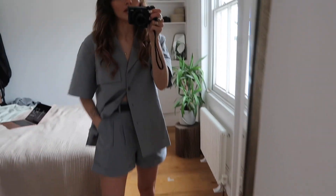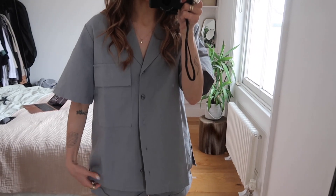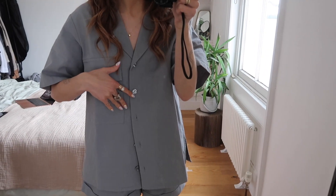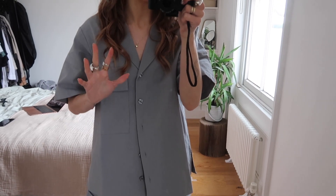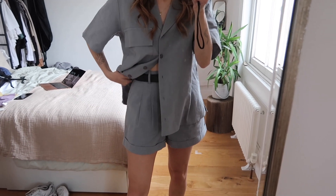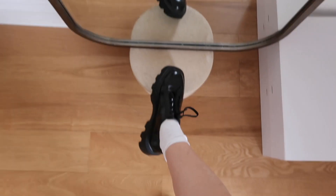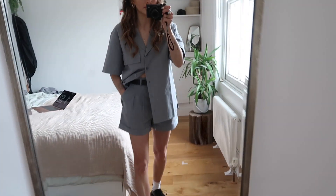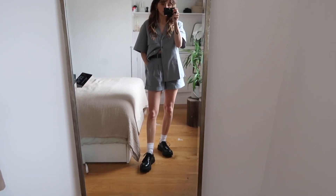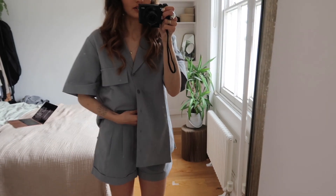The next items I bought are this little blue co-ord. It's quite a boxy fit, which I love personally. I already have this in white, so when I saw they released it in a dusty blue I was like, oh my god, I have to have it. I also bought the matching shorts because I do love a good co-ord. I've styled it with these shoes, though I'm not sure whether I would actually style it with them when the time comes. Or you could do a little half-tuck situation like that.